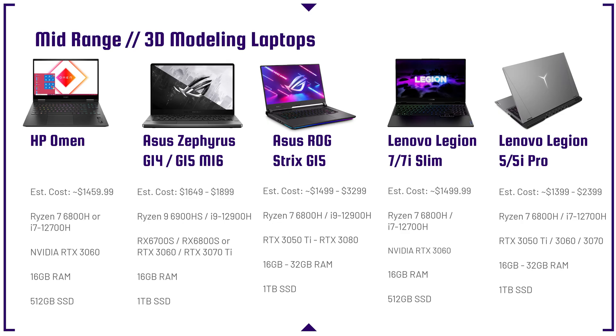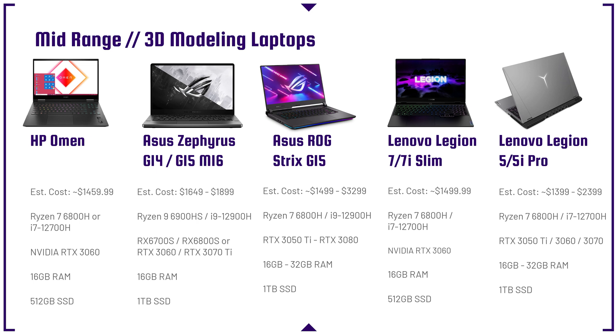Moving into the mid-range category, we have the HP Omen, the Asus Zephyrus G14, G15, and M16 — all great laptops. The Asus Republic of Gamers Strix G15 is one of the best bang-for-buck options as far as performance is concerned at the price point; that Ryzen 7 6800H or the i7-12700H are fantastic buys. The Lenovo Legion 7 and 7i Slim are both great laptops. I'm really rooting for the i7-12700H this year — I think it's a fantastic performing CPU, especially matched with something like the RTX 3060 or 3070. And then finally, the Lenovo Legion 5 Pro or the 5i Pro.